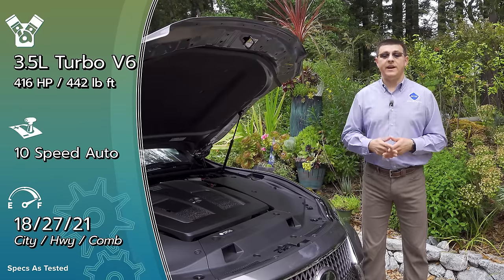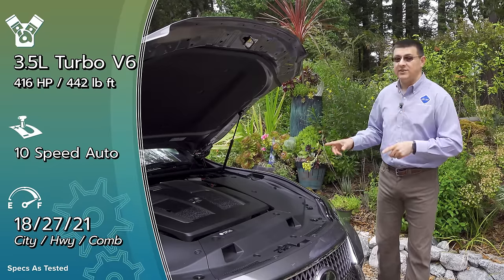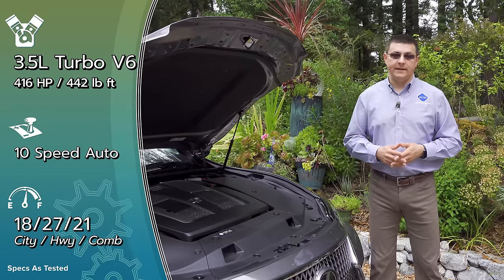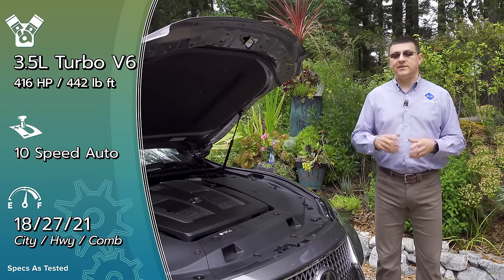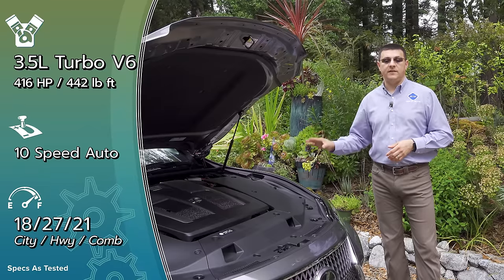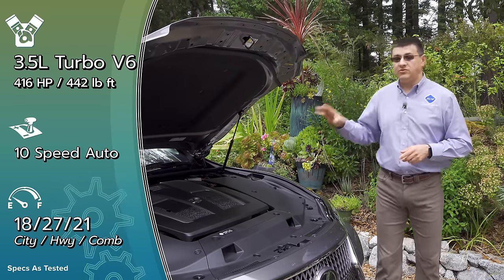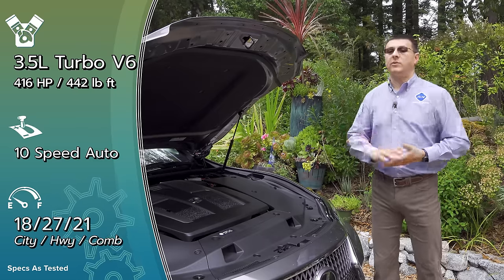Lexus has been upfront about their engine lineup going forward — we don't expect a V8 or twin-turbo V8 under this hood anytime soon. We may find a twin-turbo V8 in a Lexus sports car, but it's probably not going to be their flagship sedan. Instead, we're going to see more and more hybrids from the brand. Even without the hybrid system, Lexus has an eye on efficiency, and this is one of the most efficient engines in the large sedan segment. You can get this with either rear-wheel drive or all-wheel drive; if you choose AWD, there is a true Torsen center differential that balances power front and rear, but still maintains a pretty strong rear power bias.